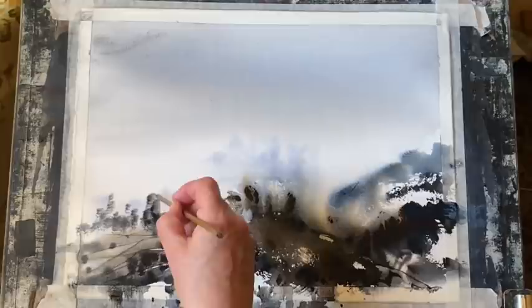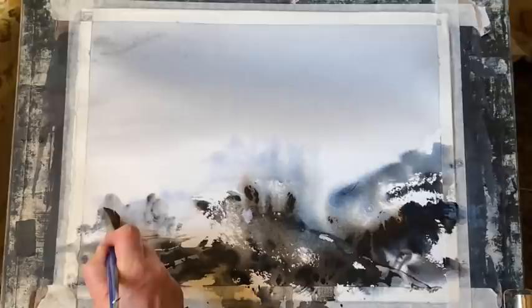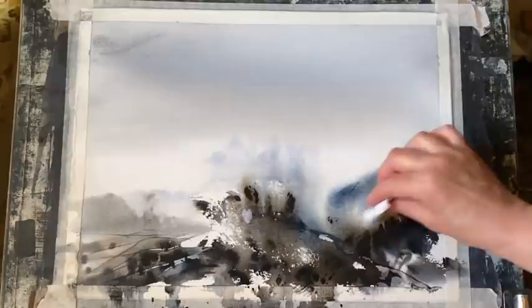Because once you get into trying to get contrasts into your colours, it just becomes a little bit more difficult than when you're using monotone — i.e. one colour — or just two or three colours. So it's good to practice and make sure that you can achieve the full range of tonal values from all of your colours.